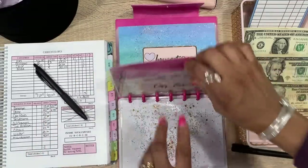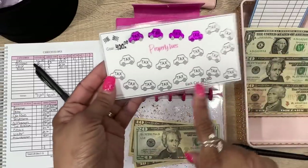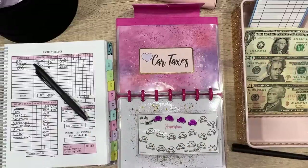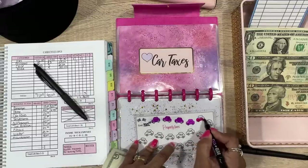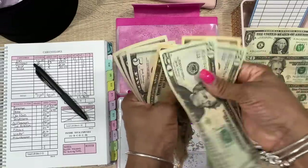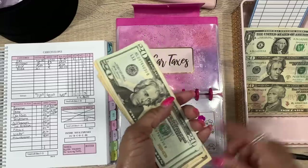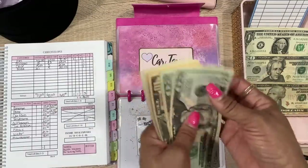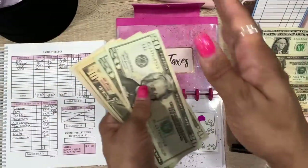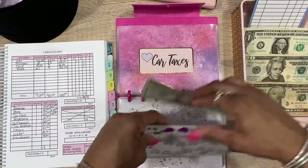Next is car taxes — we're adding $20. I don't have a card for this one because I'm using an A6 tracker sheet. Counting up: 20, 40, 50, 60, 70, 80, 90, 95, 105 — so we have $105 in there. I pay car property taxes twice a year, split every six months, which I explained on TikTok.